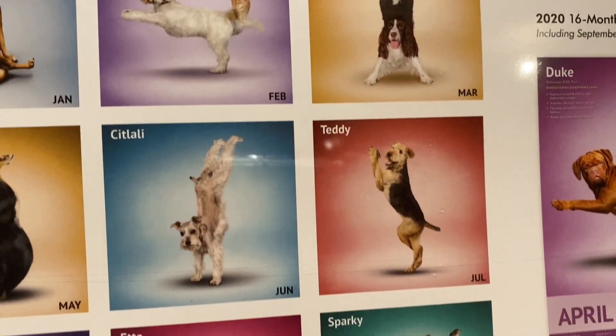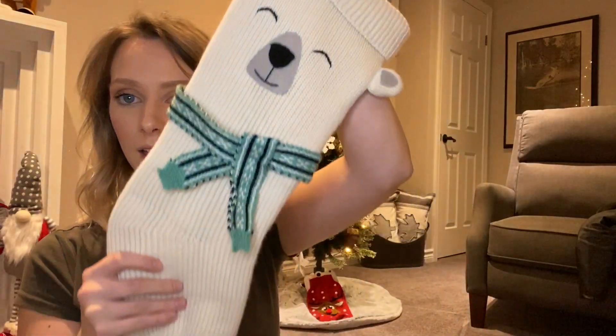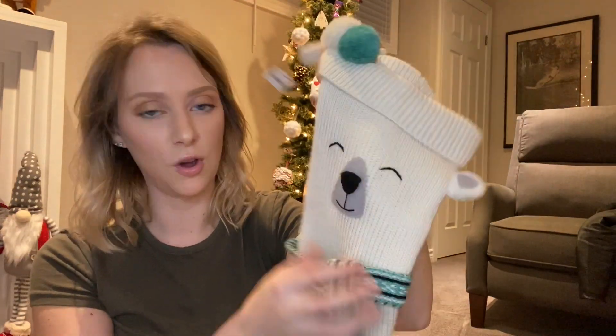Lastly I picked up a Yoga Dogs wall calendar, and she is going to love this — it's literally 12 pictures of dogs doing yoga poses and it's so cute. She loves her calendars. I also picked up a new stocking for her because I saw this one and it was so cute — it's like a little polar bear with a scarf. So that's pretty much everything going into her stocking, though I'll probably get some other things here and there. I'm going to be wrapping every single thing so she has to open each one.